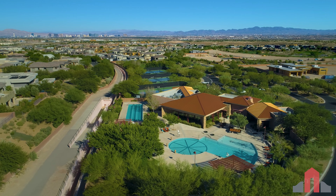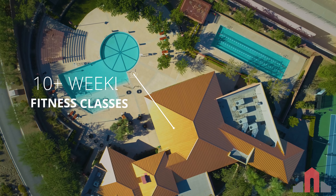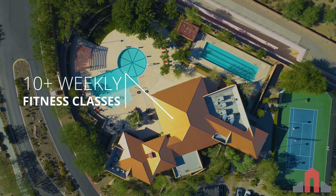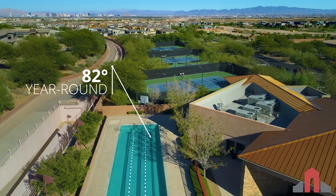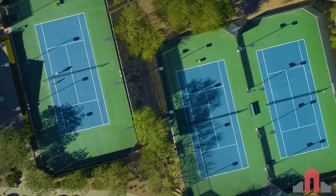Included in the monthly HOA dues, residents of the Ridges enjoy exclusive access to the 9,000-square-foot Club Ridges, which includes a state-of-the-art fitness center, a resort-style swimming pool, a year-round heated lap pool with three lanes, five lit tennis courts, and a large grassy park.